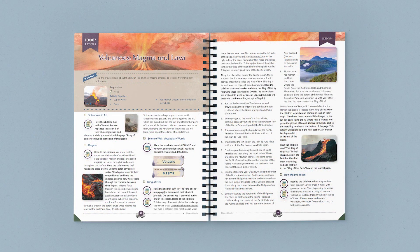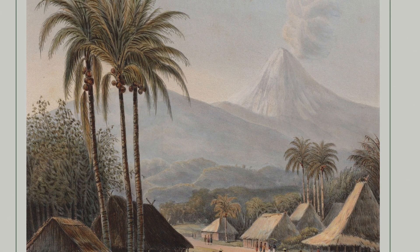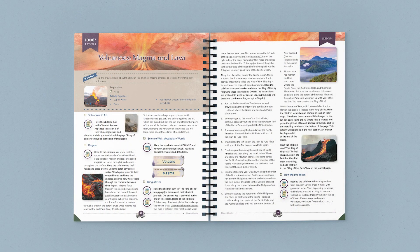Let's quickly go through one of the lessons in this unit. Here at the top of the page, you can find a list of any supplies you'll need for the lesson. At the beginning of this lesson, students study a painting in their student journals while you read them a story about a volcano on the island of Java. A short activity demonstrates how magma flows, and then you learn two new vocabulary terms.